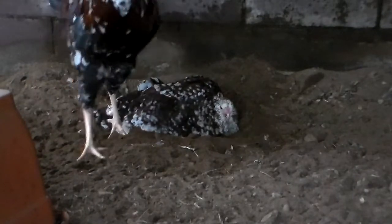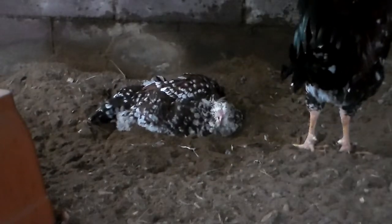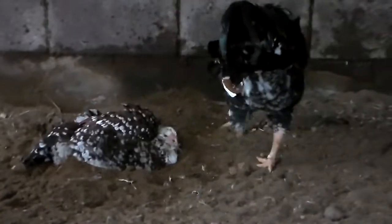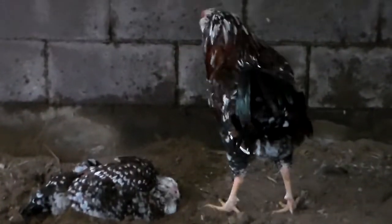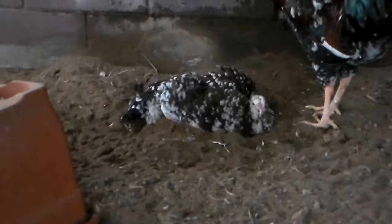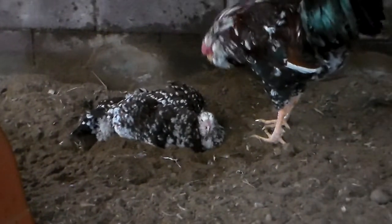I don't know how he is with chicks yet — he was good with the younger group. He did well at the show. He was a little stressed but not bad. It was his first show, so they're always a little weirded out by that.